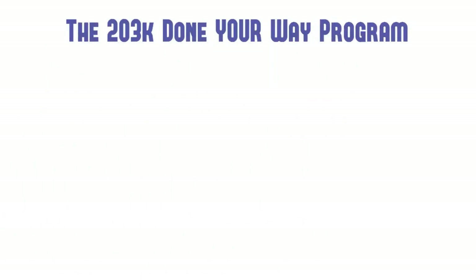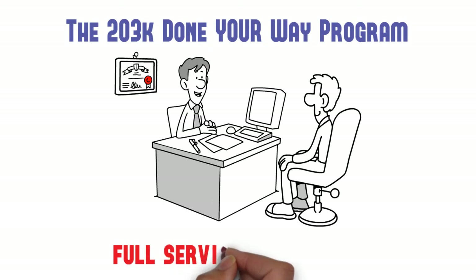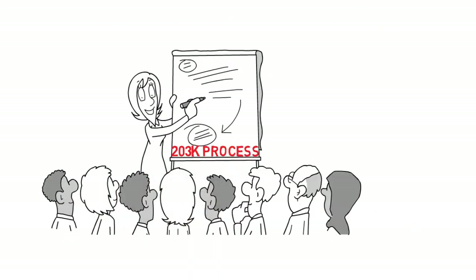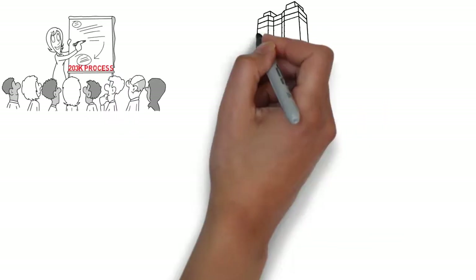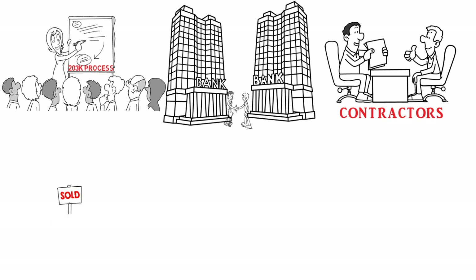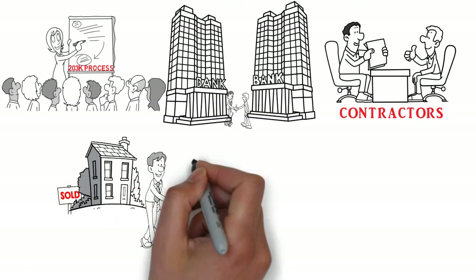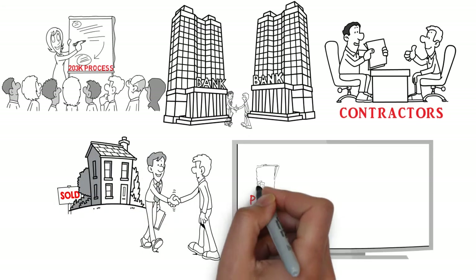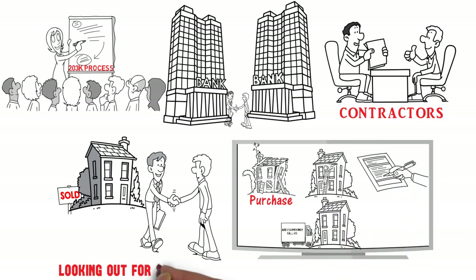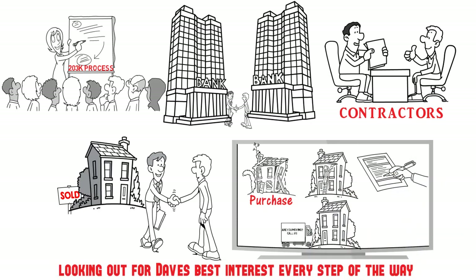The 203K Done Your Way program provided Dave a full-service experience including educating him about the 203K process from start to finish, introducing him to preferred lenders and contractors, helping him purchase a house to call home, and documenting the renovation process from settlement day to moving day, looking out for Dave's best interest every step of the way.